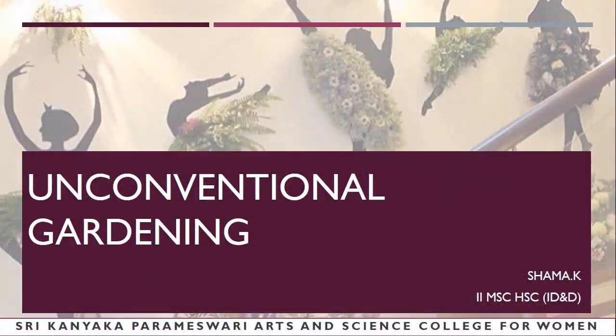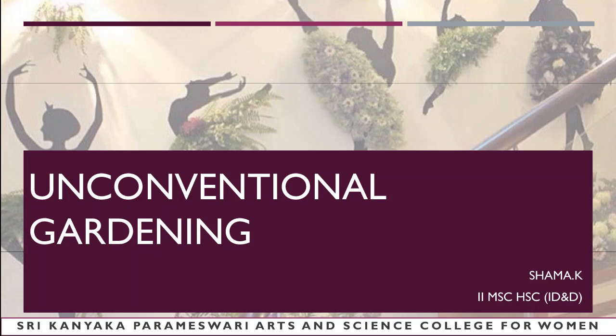Hello everyone, welcome to my channel. I'm back with a new video and today I'll be discussing a new topic. Till now you would have heard about indoor landscape and outdoor landscape — that's the only common way you would have known to add greenery to your residence. Today I'll be discussing something different, and that is unconventional gardening.